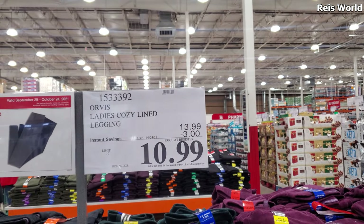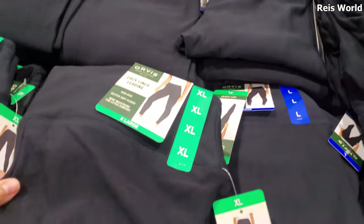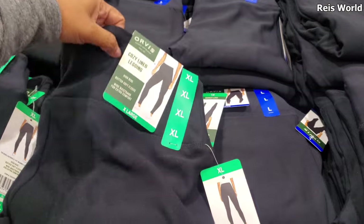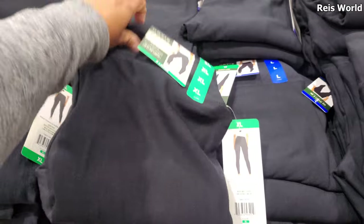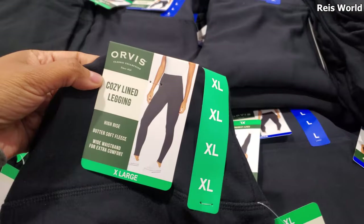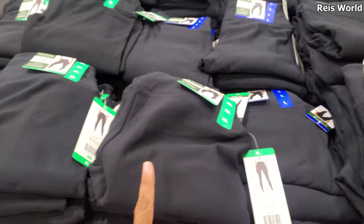$11, expires on the 24th and your limit is five. Lady cozy lined leggings. I do know when it gets closer to winter, they always have that Sherpa on the inside. These are lined but they're not really thick. So if you really need warmth, they do bring out more. Those look nice too — comes in black and gray.